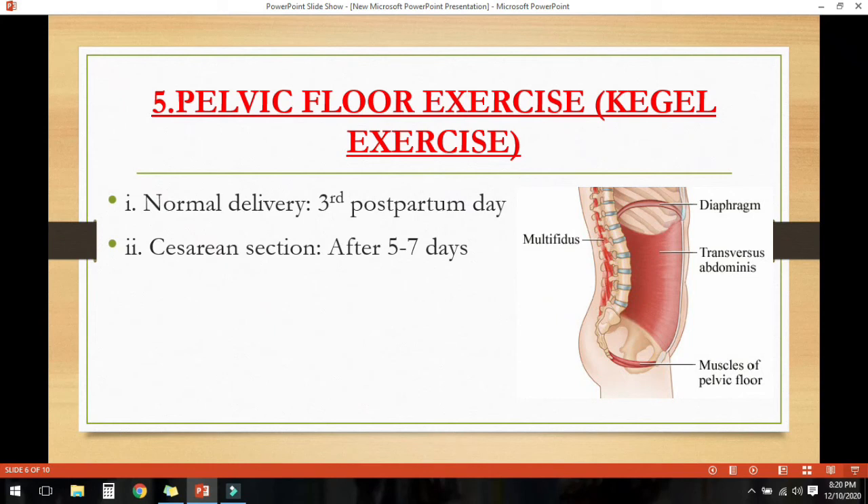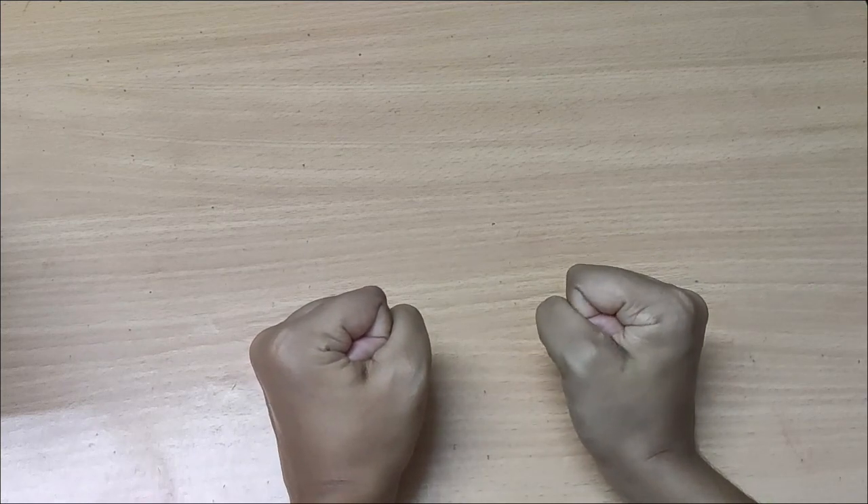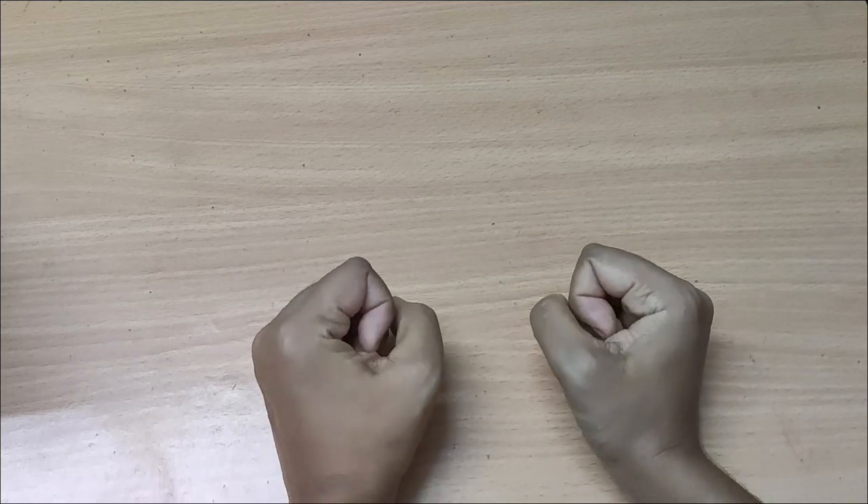The next one is pelvic floor exercises or Kegel exercises. In normal delivery, Kegel exercises can be started from the third day and continued for 3 months. In caesarean section, this can be started after 5 to 7 days if there is no complication and the mother feels comfortable. The pelvic floor muscles have been under strain during pregnancy and stressed during normal delivery, thus pelvic floor exercises are very important during the postnatal period. They help to regain full bladder control, prevent uterine prolapse, and ensure normal sexual satisfaction in future. Close and draw up around the anal passages as though preventing a bowel action, and then the same in the vaginal and urethral passages as if to stop the flow of urine. Hold for as long as possible, up to 10 seconds, breathing normally, then relax. You can do it up to 5 to 10 times.